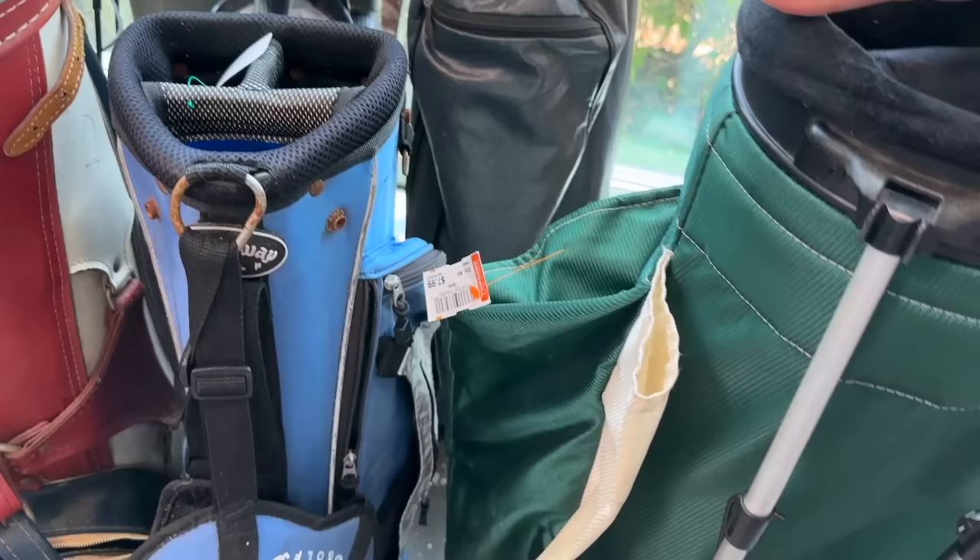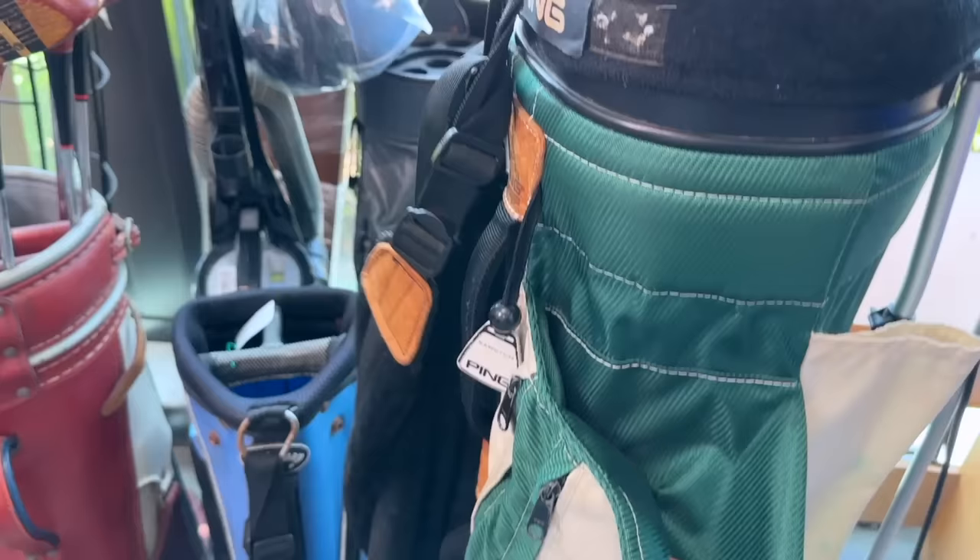Next Goodwill — check this out! A vintage Ping Hoover bag. That is awesome, super close to the one I used in high school. We're definitely going to pick that up. You guys know we love the old school Ping stuff. Mine was blue — we still have it — but that one is super cool.